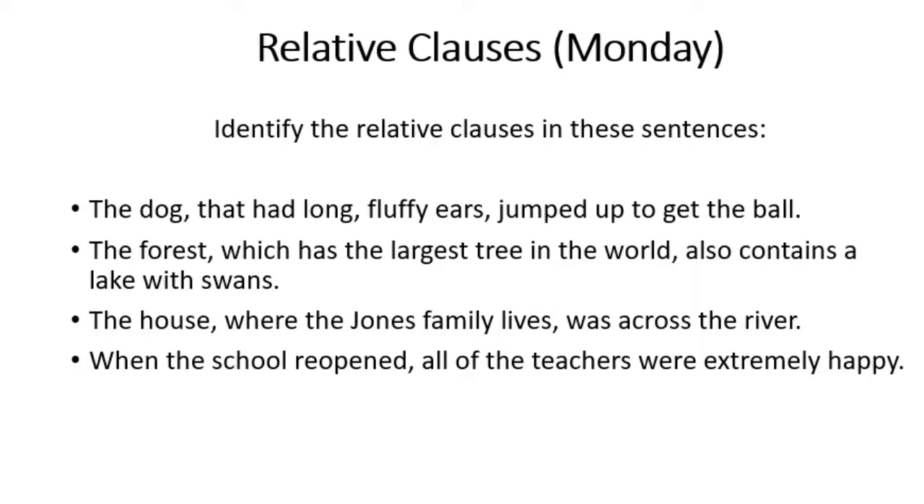The next sentence: the forest, which has the largest tree in the world, also contains a lake with swans. Have a think — which is the relative clause? The relative pronoun is 'which', which tells you the relative clause is 'which has the largest tree in the world'.